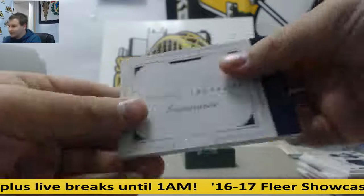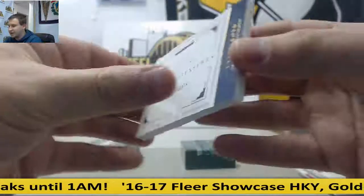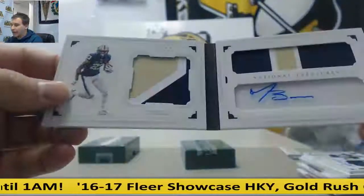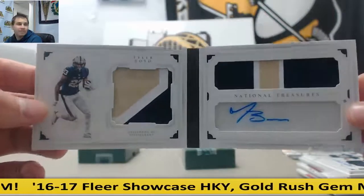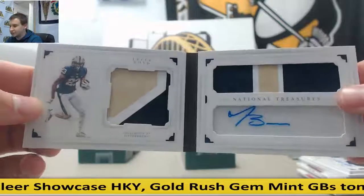And to finish it off, 17 of 24 — odd numbering there. This goes to Tom C., dual patch booklet auto. 17 of 24 for Tom C., nice patches right there, nice auto booklet.